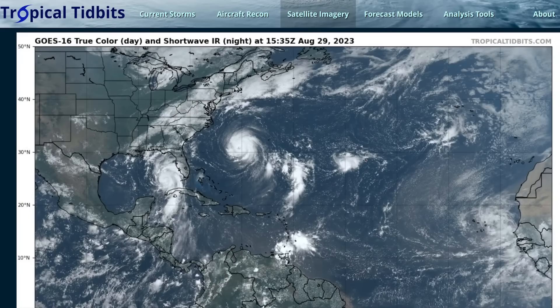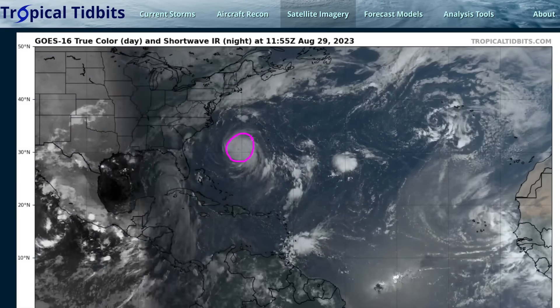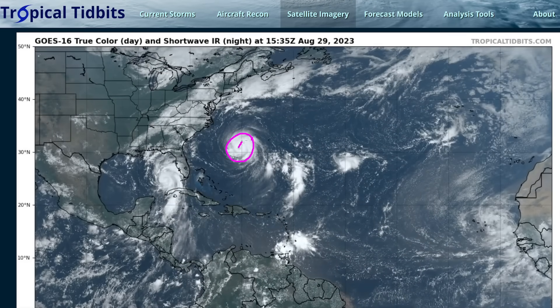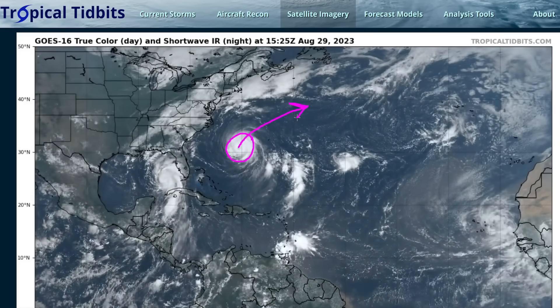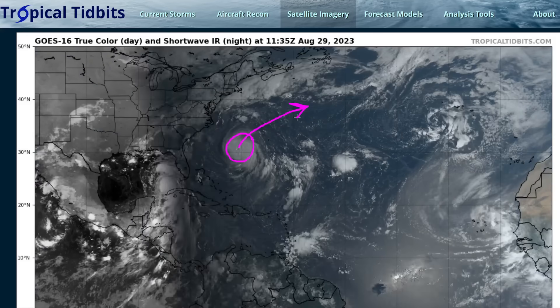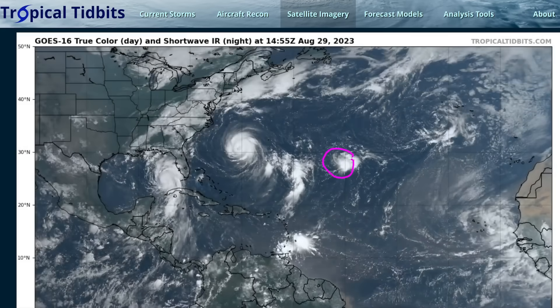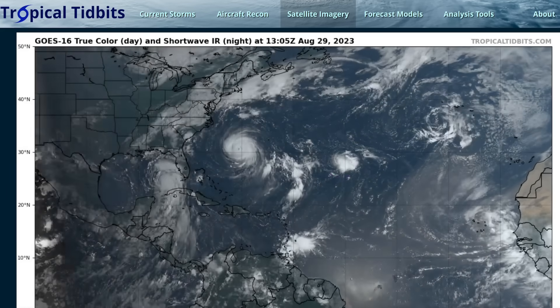Hi, this is the Tropical Tidbit for Tuesday, August 29th. We're going to be focusing on Hurricane Adalia in this video, but just briefly mention that Hurricane Franklin is undergoing an eyewall replacement cycle and will be moving north of Bermuda where a tropical storm warning is in place. The track has not shifted any closer to the island, so we're not expecting hurricane conditions there. There's also a new tropical depression out in the middle of the Atlantic, but it is not a threat to land, so we will not be discussing it today.